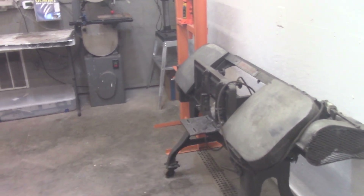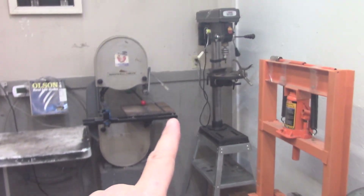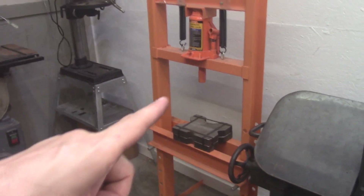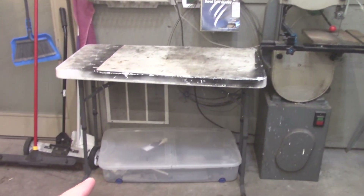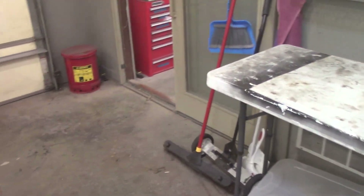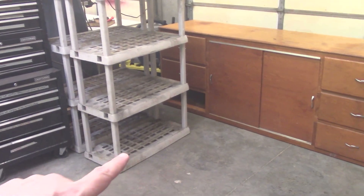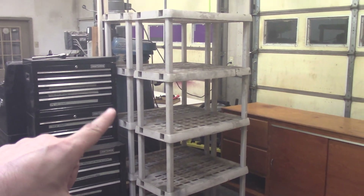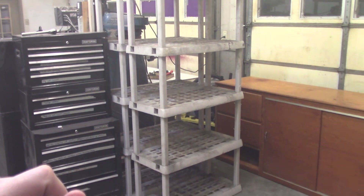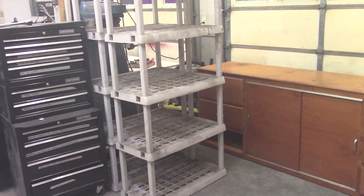I've got a big horizontal bandsaw, a vertical bandsaw, my drill press, hydraulic press, and just a little working area with some bandsaw accessories. Over in this corner, basically right behind the other milling machine, I'd like to get a much larger milling machine to kind of fill the space where the shelves are, and that's what this workbench will be for.